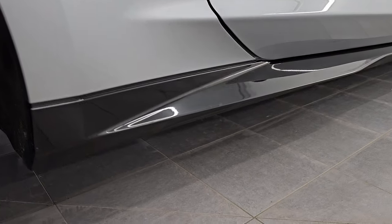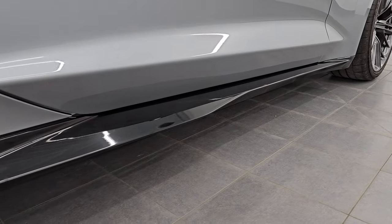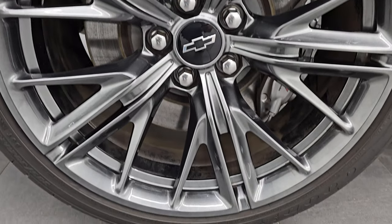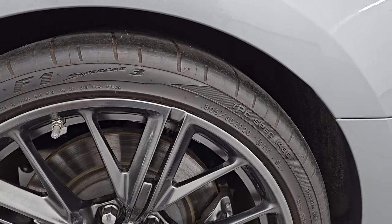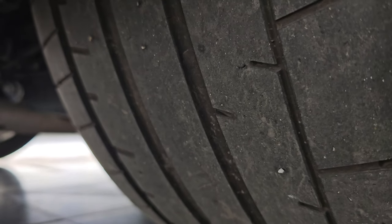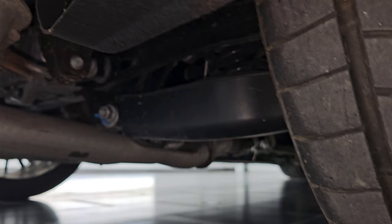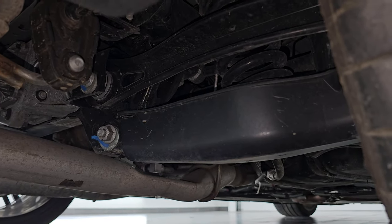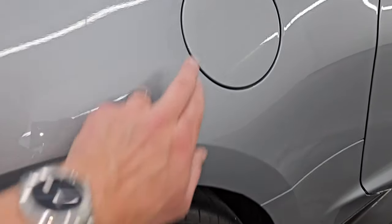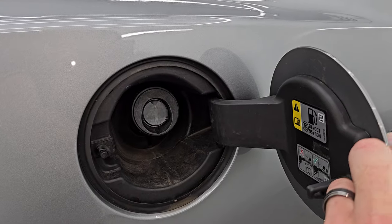Passenger side door is in great shape. The lower valence is in really nice condition as well. This back wheel is in excellent shape too. On the back, we have 305/30ZR20 tires. You get the Brembo brakes back here as well, and you can see how much tread is left on those tires. The underside looks very nice and clean. This one also has the capless fuel fill, which is a really nice feature — never get gas on your hands.